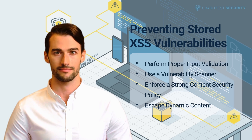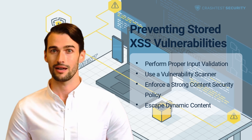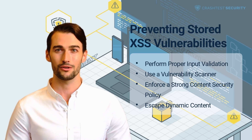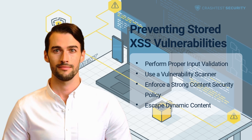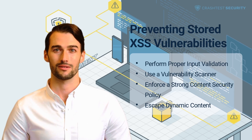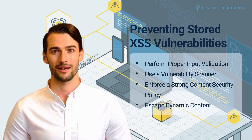Escape dynamic content. Stored XSS attacks take advantage of flaws in the delivery of dynamic content persisted within the application's back-end. First, it is essential to keep registered users from submitting raw HTML in input forms. Additionally, any dynamic content and special characters should be escaped so that the browser does not treat them as raw HTML source code, but as the contents of HTML tags.